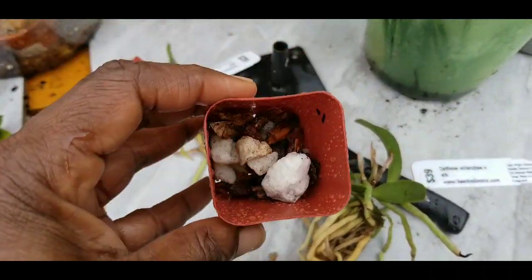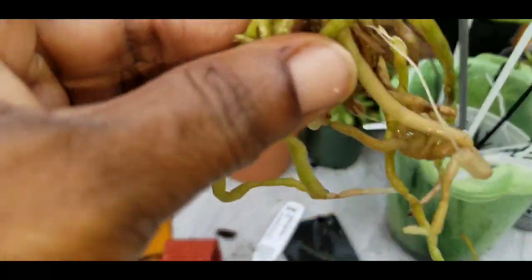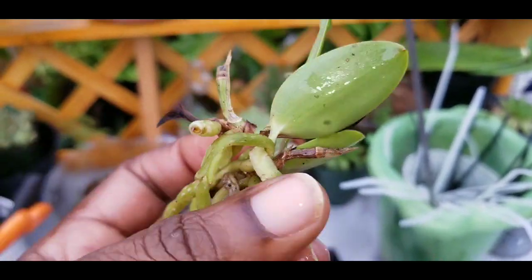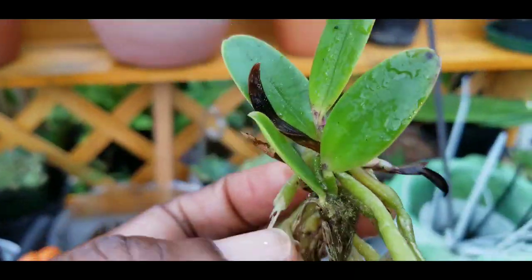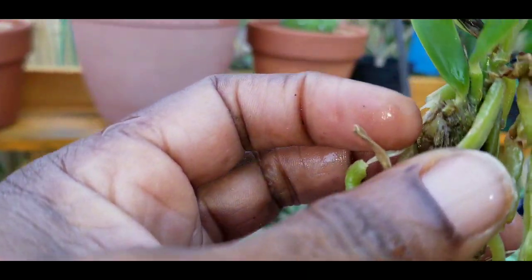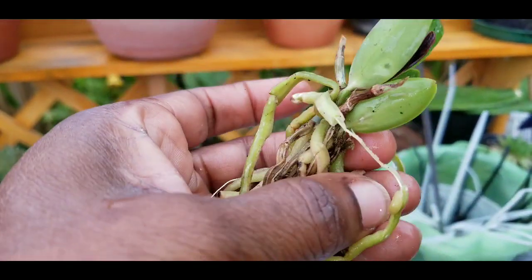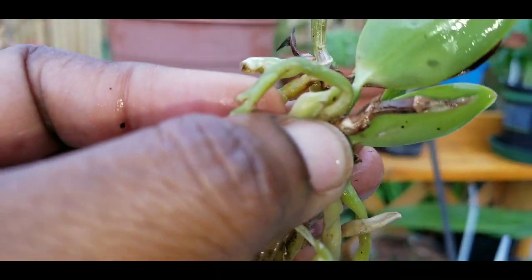We've already done this, but this is after the rain. And this is that supposedly established media. All right, this is another one — I guess that's an Arpensinine, it could be something else. Who knows? Broken pseudobulb. Another broken or rotted pseudobulb here. A little dead leaf there. Another dead leaf here. Look how the roots are ripped off here. That's terrible. Who knows what they did.